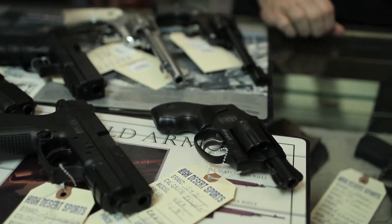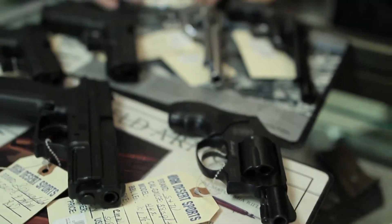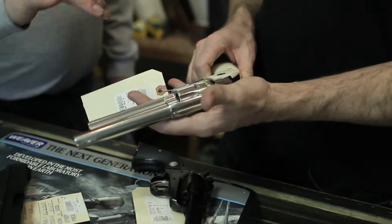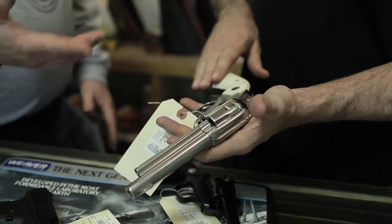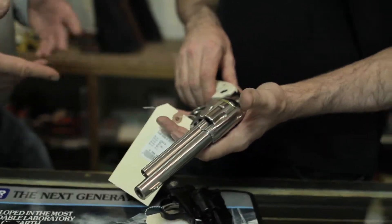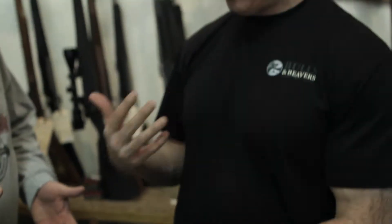This is Smith and Wesson — a Model 442 in 38 caliber. This one here shoots the same bullet, but this one's in a 357, which would be something that you'd probably want to pack more if you're out hunting or in the back country. I carry a 357 personally, either that or a 44.